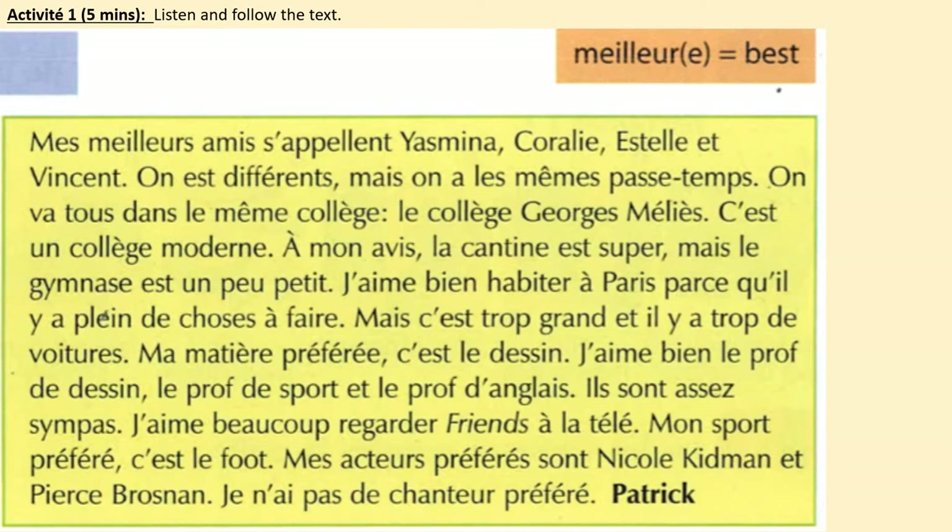Activité 1 — listen and follow the text. Mes meilleures amies s'appellent Yasmina, Coralie, Estelle et Vincent. On est différents mais on a les mêmes passe-temps. On va tous dans le même collège, le collège Georges-Méliès. C'est un collège moderne. À mon avis, la cantine est super mais le gymnase est un peu petit.